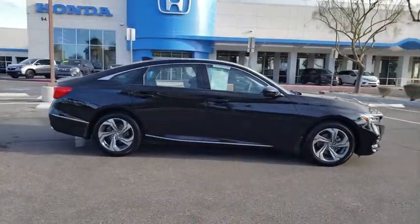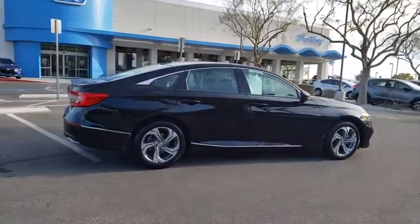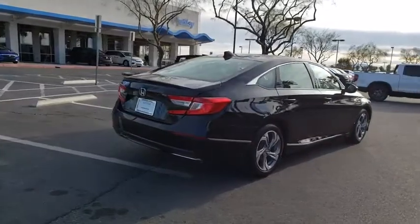Traction control, power driver's seat, heated seat, backup camera, dual airbags, Bluetooth, alloy wheels, power steering, four-wheel disc brakes, eight speakers.